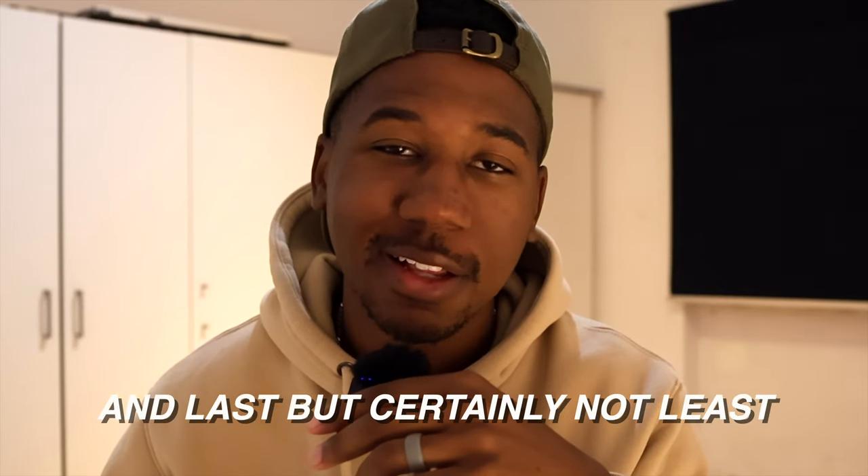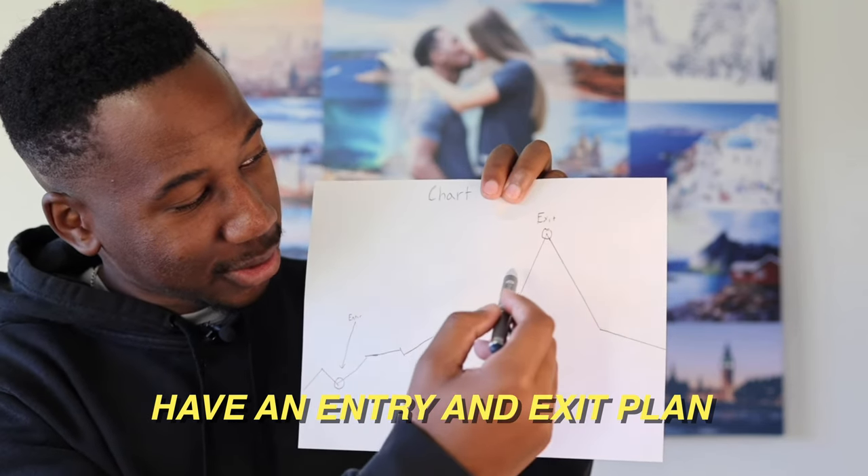And last but certainly not least, have an entry and exit plan for every trade I take. If this is the first episode you're seeing, I highly recommend you click on the card above and start from the beginning. And now without further interruption, let's get to it. It is time to take on week four.